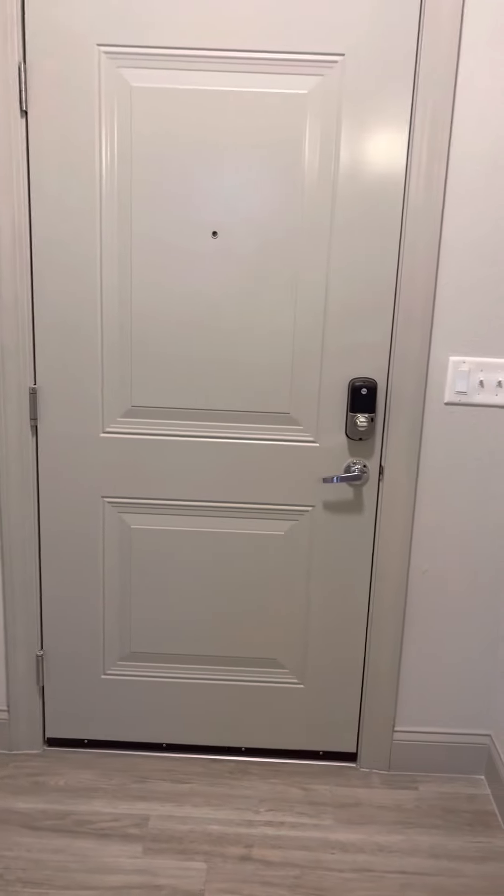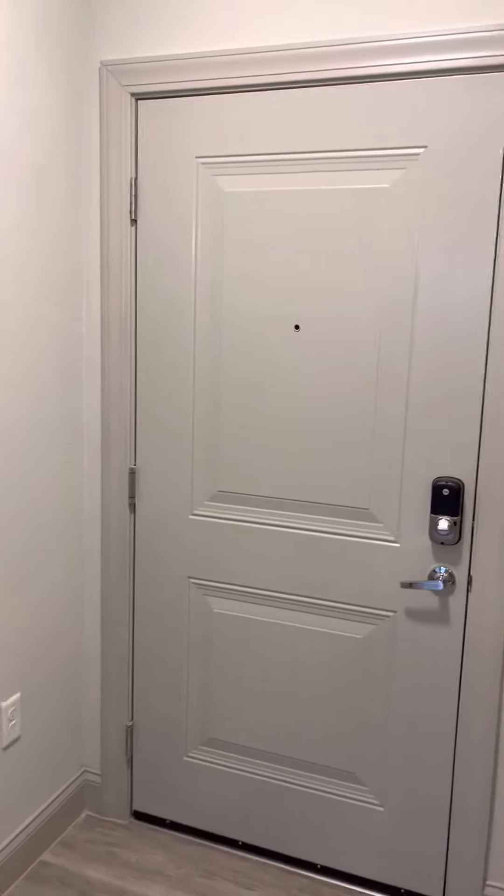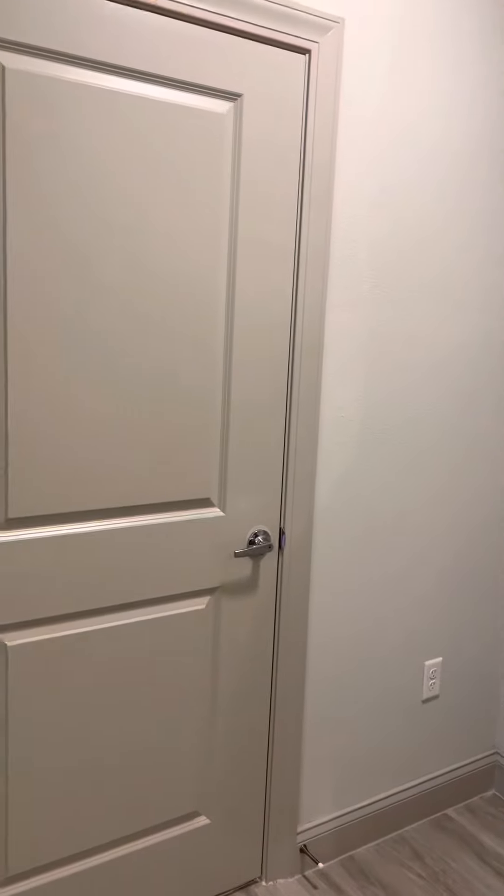When you first come in the apartment, this is the front door and this is the space. Not a lot of space there, so you can't really put anything there.